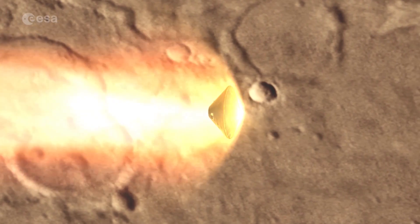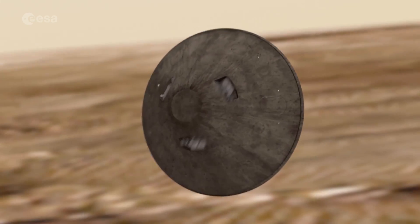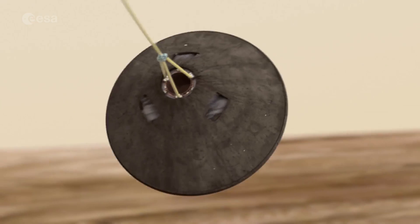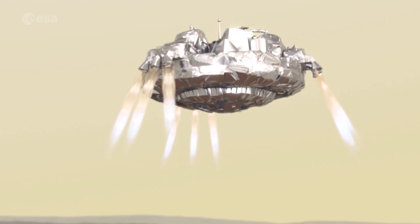Mars Express produced these images and will also act as one of the data relay orbiters. The Schiaparelli lander will use a heat shield, parachute and propulsion system to slow down its six-minute descent to Mars, testing the technology for a rover in 2020, as well as studying the environment at the landing site.